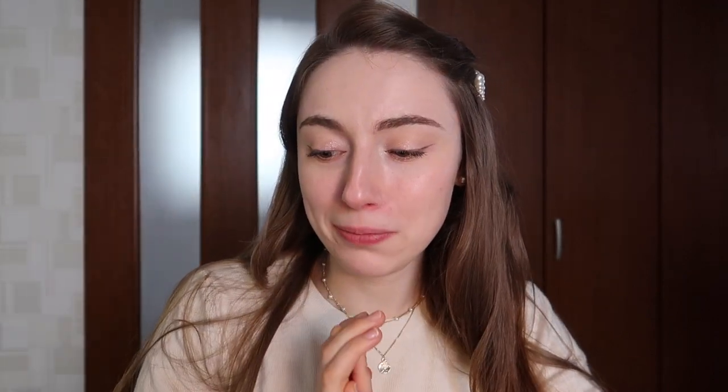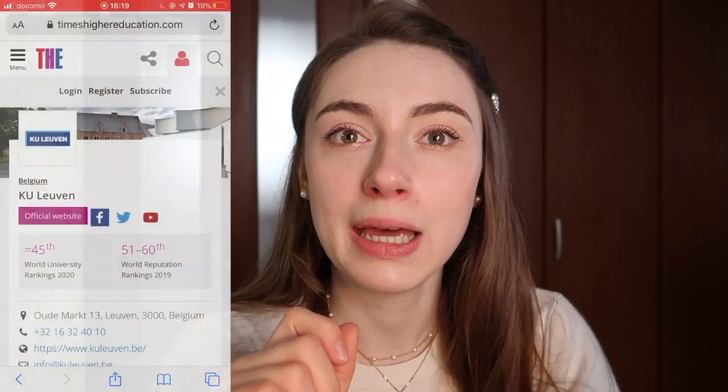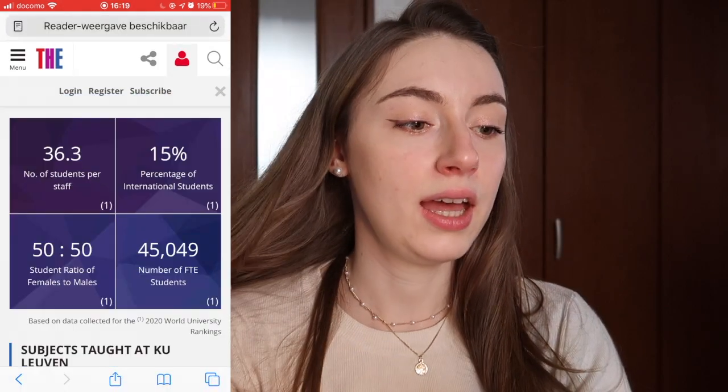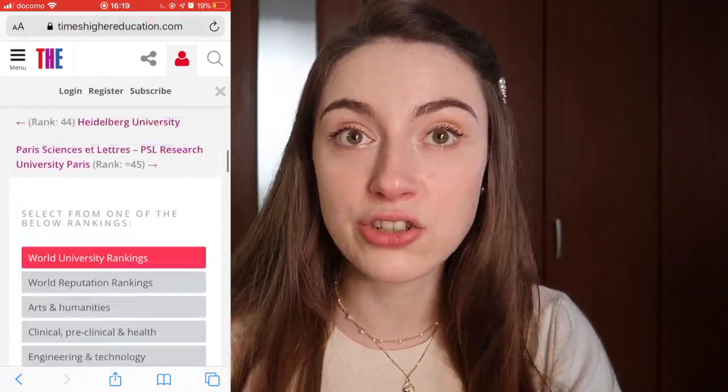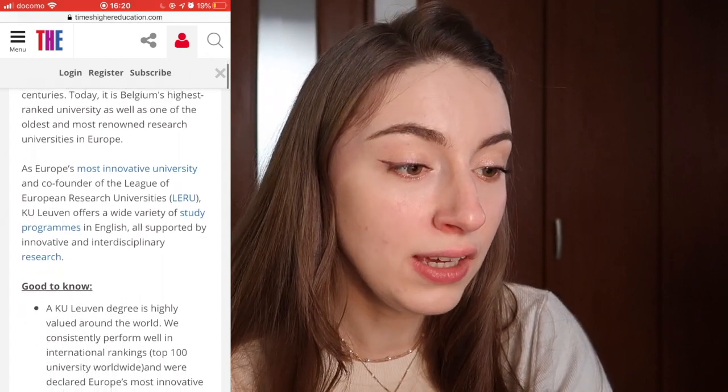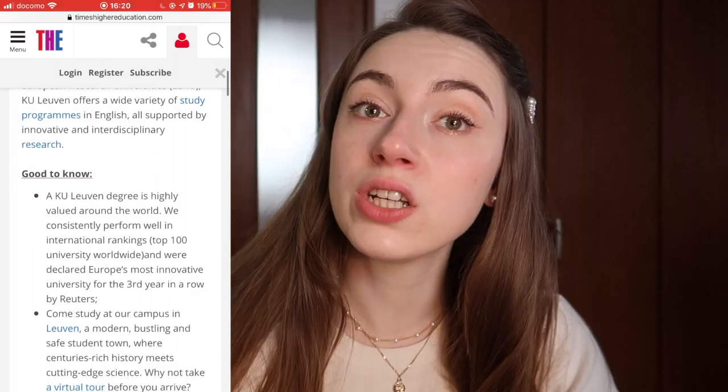The last thing I want to talk about is the power of a KU Leuven degree and job opportunities. You can Google the Times Higher Education ranking for KU Leuven — it has a really good ranking and reputation all over the world. The Times Higher Education ranks KU Leuven this year as the 45th best university in the world. KU Leuven was founded in 1425 and has been a center of learning for nearly six centuries. It's Belgium's highest-ranked university as well as one of the oldest and most renowned research institutes in Europe.